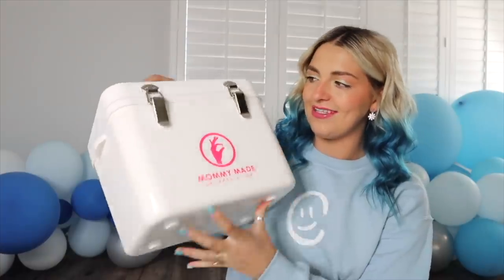The next thing I'm bringing is this cute cooler from Mommy Made Encapsulation, because I'm getting my placenta encapsulated. It has extremely good health benefits — you can google 'placenta encapsulation' to read up on it. I've got two ice packs in the freezer, so we grab those and take them to the hospital, and then they pick up my placenta. Sounds weird but it's good for you!